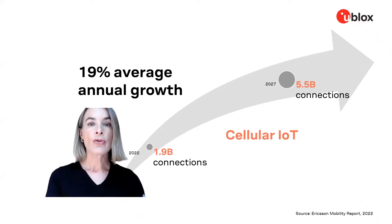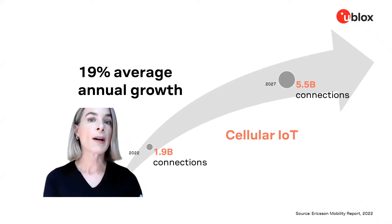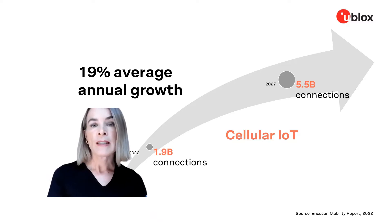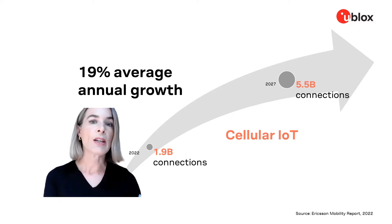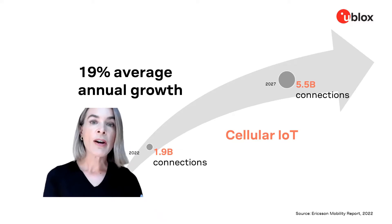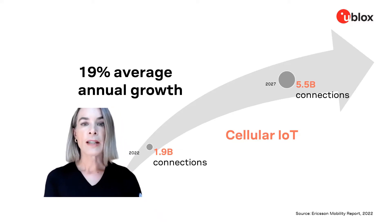If you are in an industry where you currently work with connected devices, you might be looking to transition from wired to wireless, or from an older technology like 2G and 3G to 4G and 5G. If you are currently working with devices that are not yet connected, you are likely looking at the many benefits that connectivity can bring to your applications. In today's talk, I will cover some of the options you have specifically for cellular network connectivity.